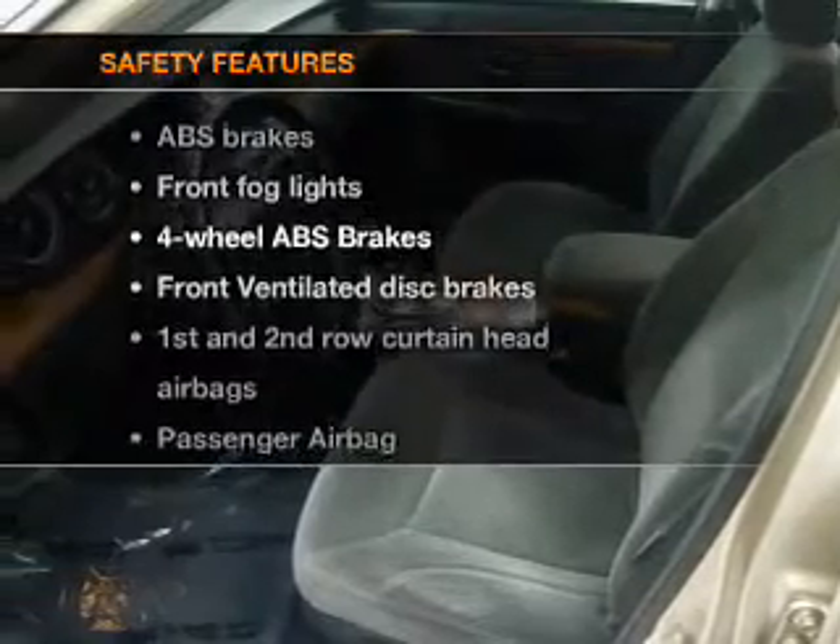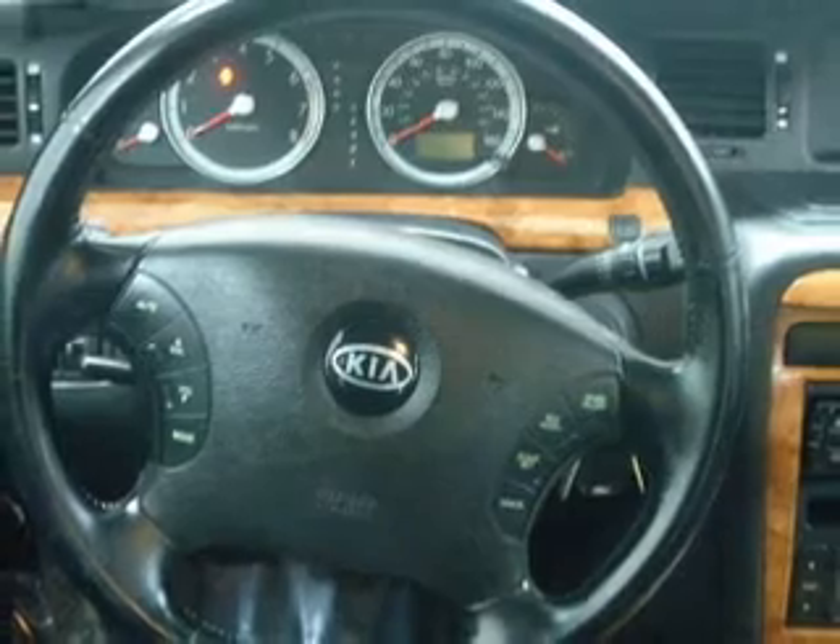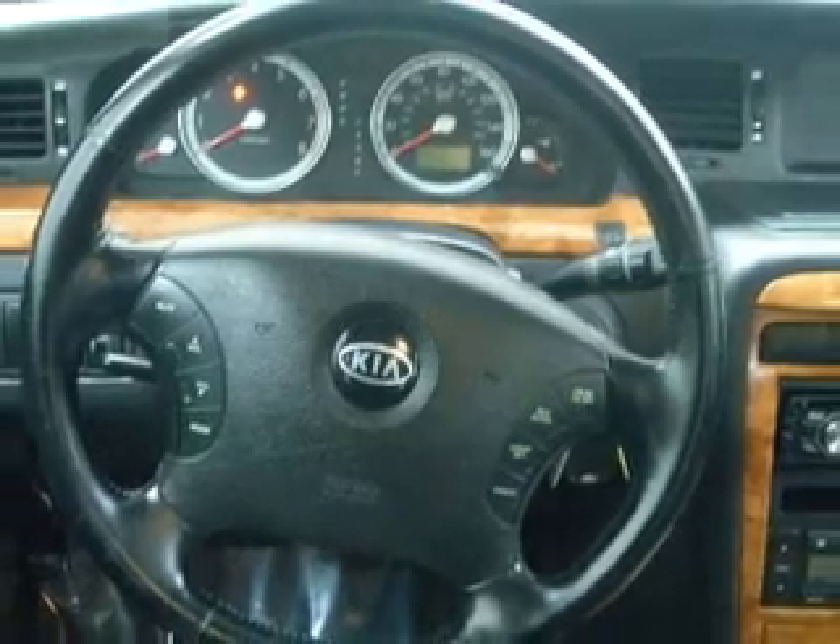If safety is a high priority, rest assured knowing these top safety components are included: front ventilated disc brakes, passenger airbag, side airbag, curtain head airbags. Our website offers more information on all of our vehicles.